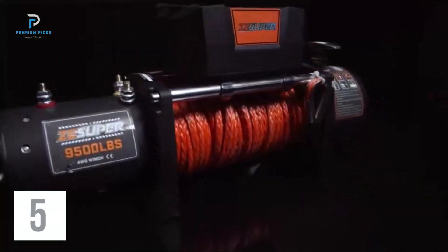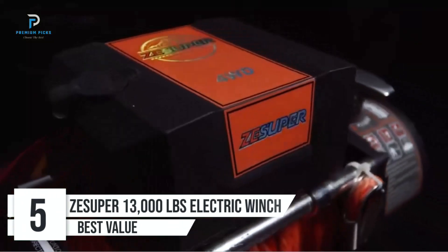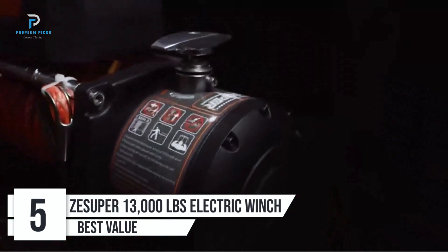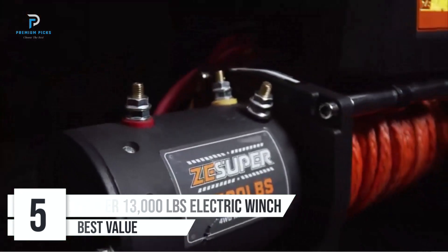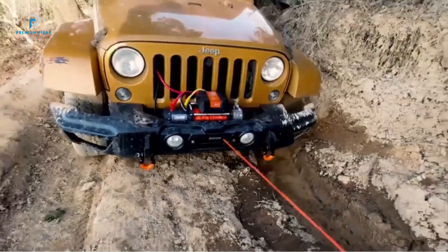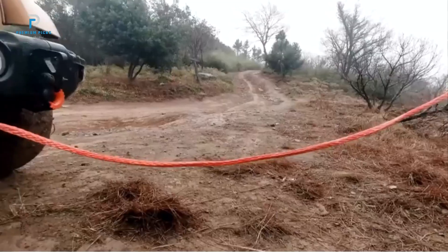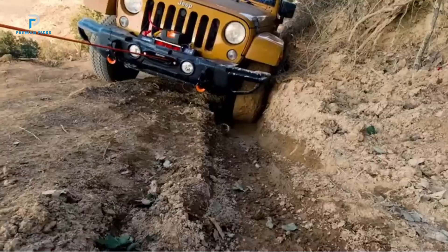Number 5: Z-Super 13,000lb Electric Winch. The Z-Super 12V 13,000lb Electric Winch Kit is a powerful and reliable tool designed for off-road enthusiasts. With its impressive load capacity and advanced features, this winch is perfect for Jeeps, trucks, SUVs, and other 4WD vehicles.